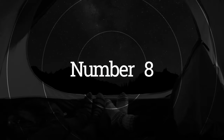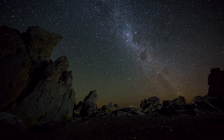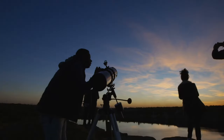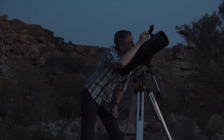Number eight: watch the stars at Zion National Park. Zion is a great place for stargazing because of its dark skies. With minimal light pollution, you can see the stars in all their glory. The park offers stargazing programs throughout the year where you can learn about the constellations and other celestial objects while enjoying the night sky.